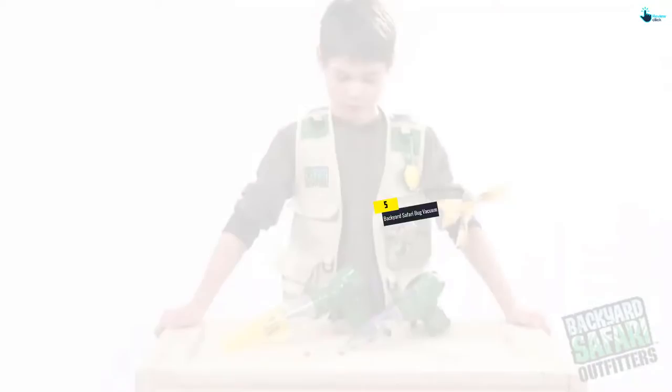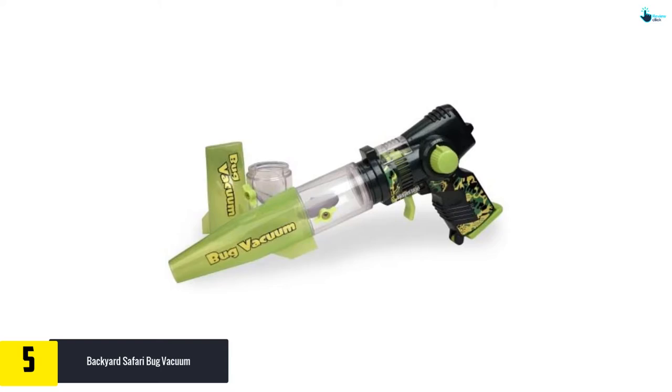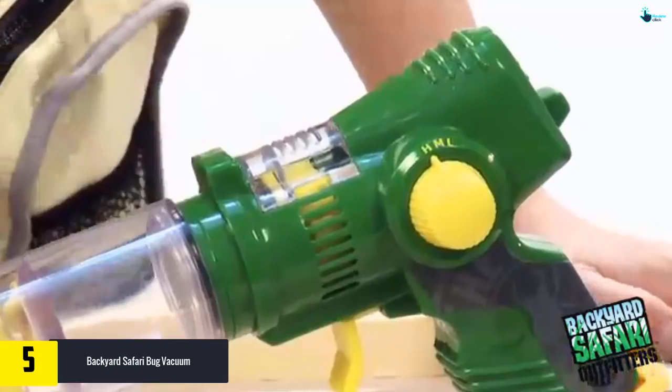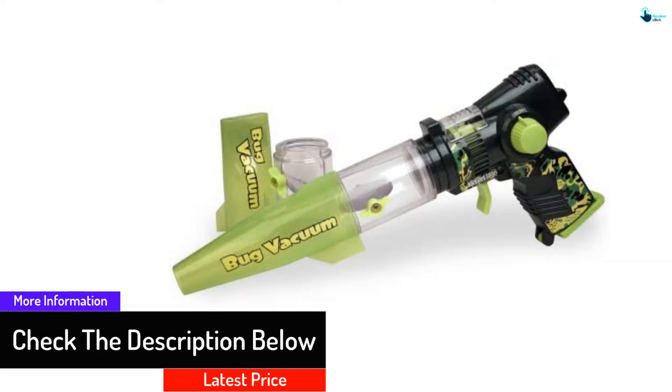Starting at number five, we have the Backyard Safari Bug Vacuum. This is a battery-operated insect vacuum that includes two capture cores that make it easy to customize the way you catch bugs. The bug vacuum features a lightweight, hand-operated design with a pistol-like grip that has a slip-resistant design, enabling you to get a secure grip. Because of the super cool magnifier, you can view the trapped insects, which makes it a perfect choice for entertainment.